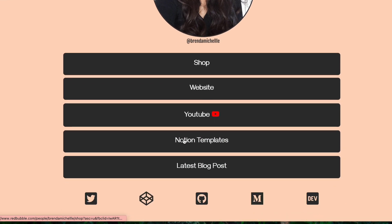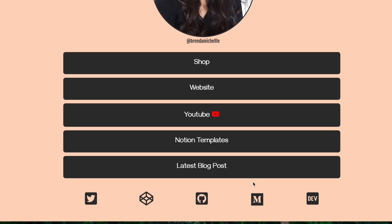Project number two: link in bio page. This is a really fun project that you can use to practice your HTML and CSS, and more specifically CSS grid and flexbox, to make sure that the layout is perfect. You can even use this project later on and include the link in your bio for all of your social media pages, so it's a win-win.